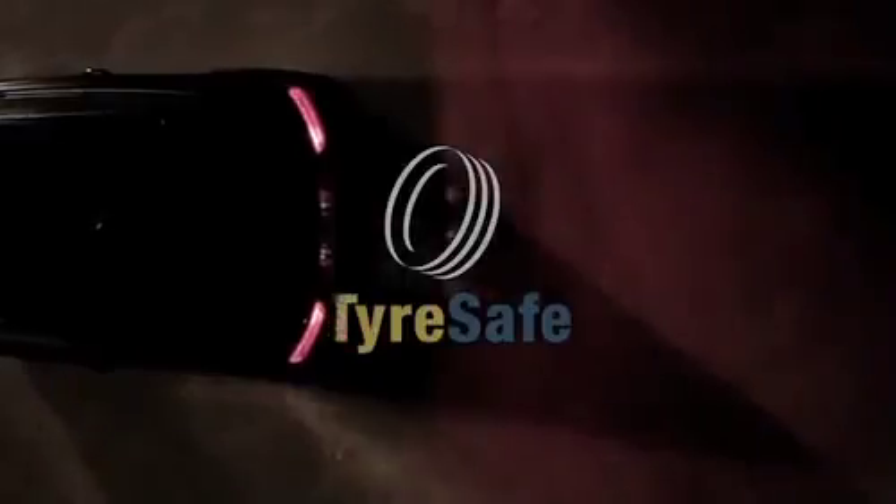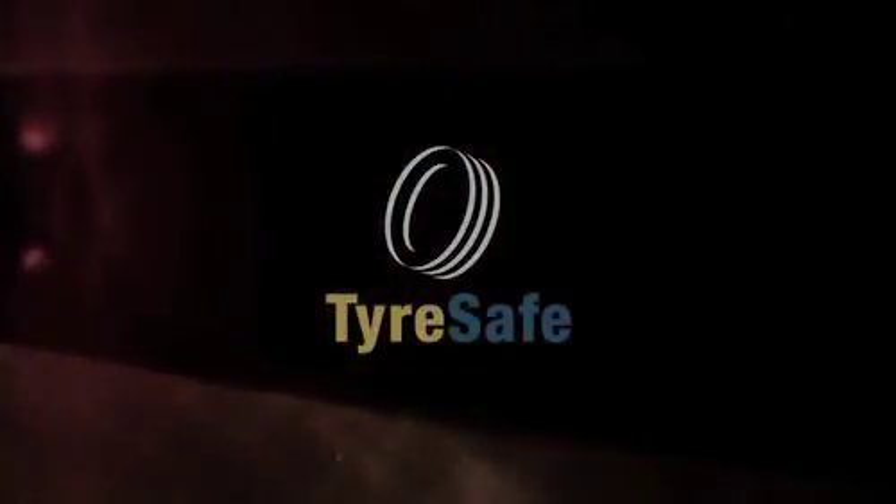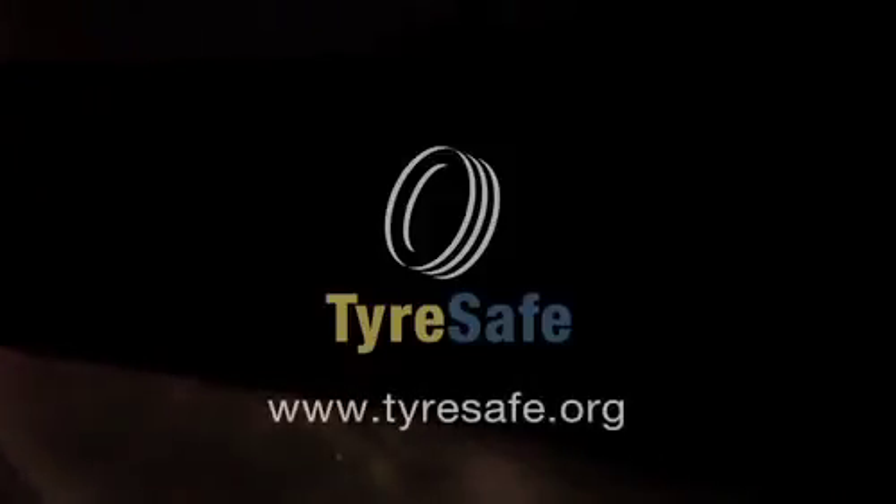So remember, winter tyres are not just for driving in arctic conditions. They work much better than summer tyres at temperatures below 7 degrees C, giving better grip, stability and safety. This makes them an ideal choice for the whole winter period. For more information about winter tyres or tyre safety, visit tiresafe.org.